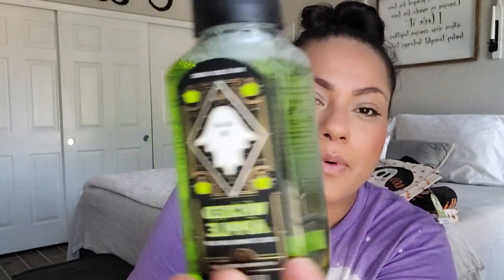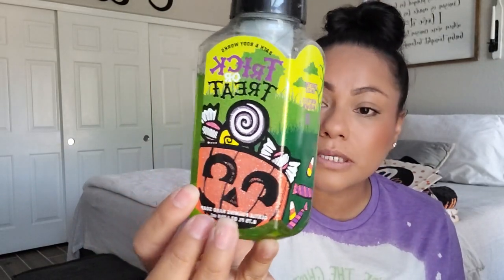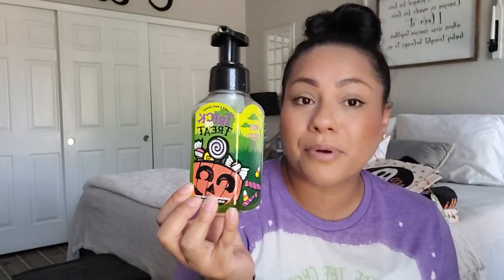The Bath and Body Works packaging this year — this is the Wicked Apple. I've had this older one for a couple of years and I refill it, but the old packaging was so much cuter. The scents I got are the green one, one I can't identify, Afternoon Apple Picking, and Pumpkin Apple — the Pumpkin Apple is almost gone already.